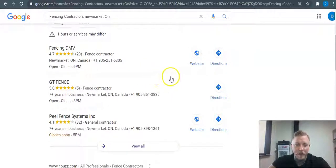How you get up in the map pack is all to do with your citations. Citations are the company name, company address, and company phone number listed across the web in directories. Those directories could be LinkedIn, MapQuest, Yelp, Yellow Pages — and Google itself is a directory. There are a hundred different directories we can get you into, and that'll get you ranked in the top of the map pack.